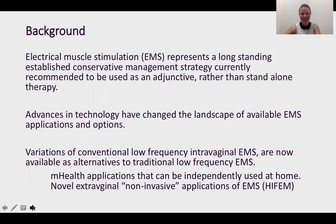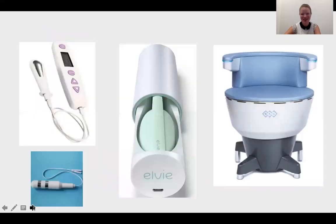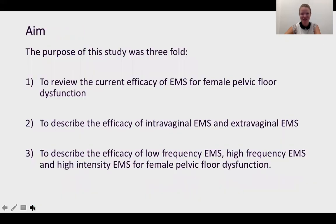With technology really accelerating and newer technologies emerging all the time, particularly for EMS, we wanted to get a sense of where the state of the science is around electrical muscle stimulation, including some of these novel technologies. Here is a sample of the technologies included in this review. The aim was to review the current efficacy of EMS, to describe efficacy comparing intravaginal EMS and more traditional forms, but also extravaginal EMS — that is, EMS using superficial electrodes or novel forms where you are fully clothed while you receive your EMS.